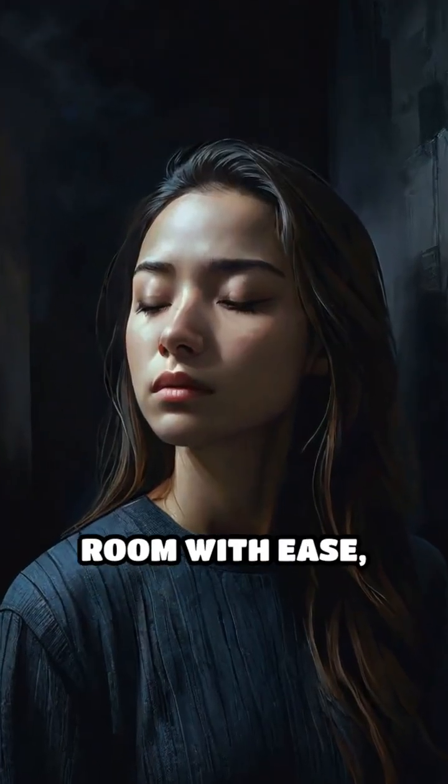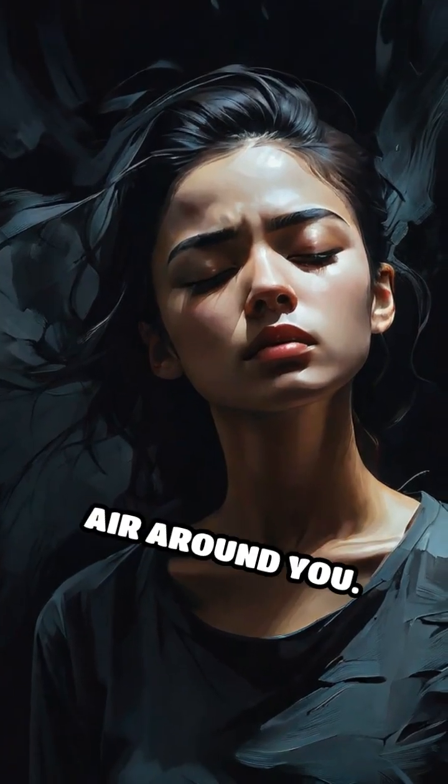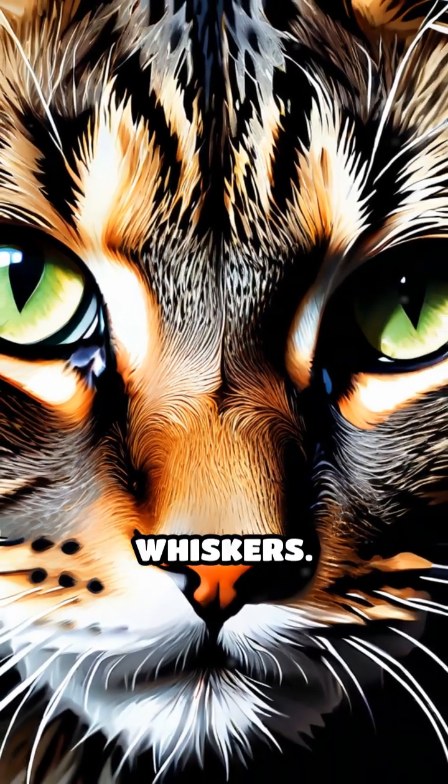Imagine navigating a pitch-black room with ease, sensing every subtle shift in the air around you. This is the daily reality for many creatures, thanks to an extraordinary feature: whiskers.